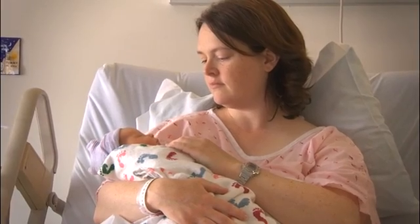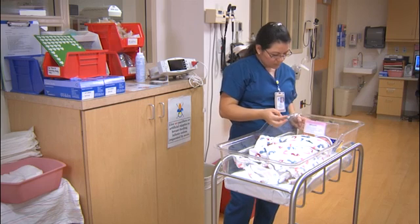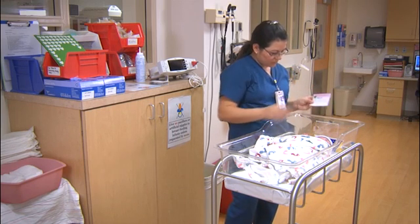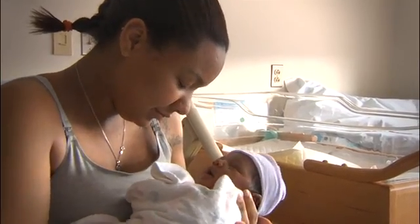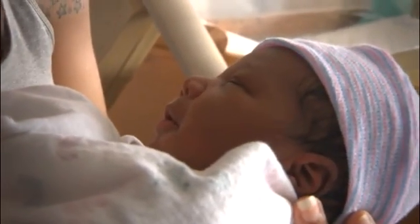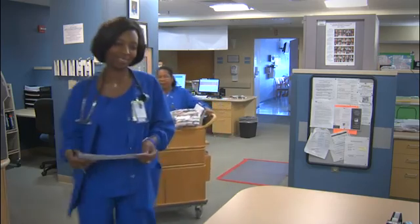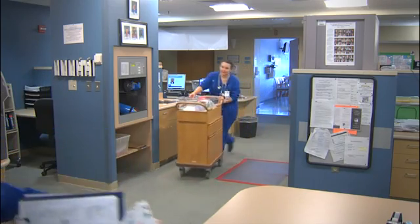Approximately eight of every 1,000 infants born have a form of CHD. While this screening can't detect all forms of CHD, it helps with early identification of some at-risk babies. Our goal ultimately is that no baby with critical congenital heart disease will leave a nursery and not be treated for a condition in which we have excellent results.